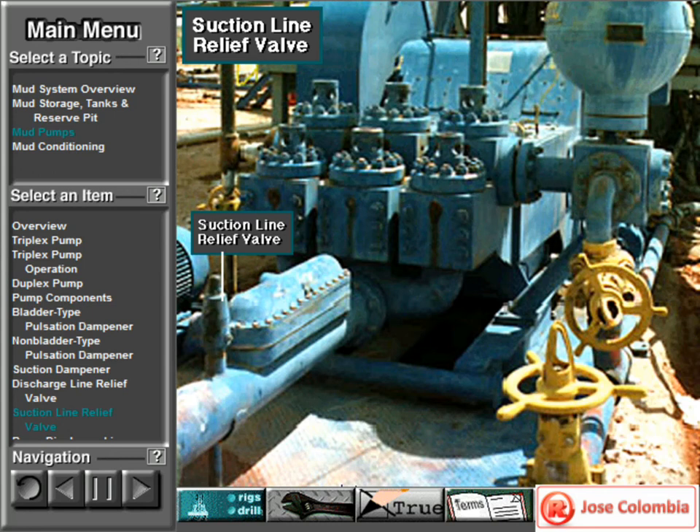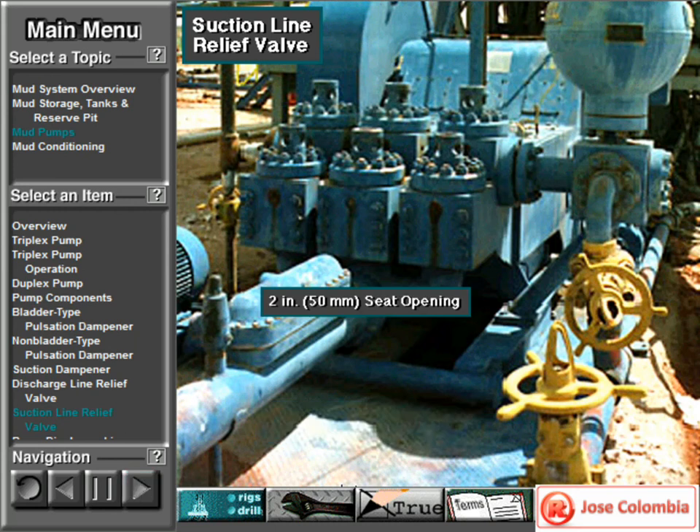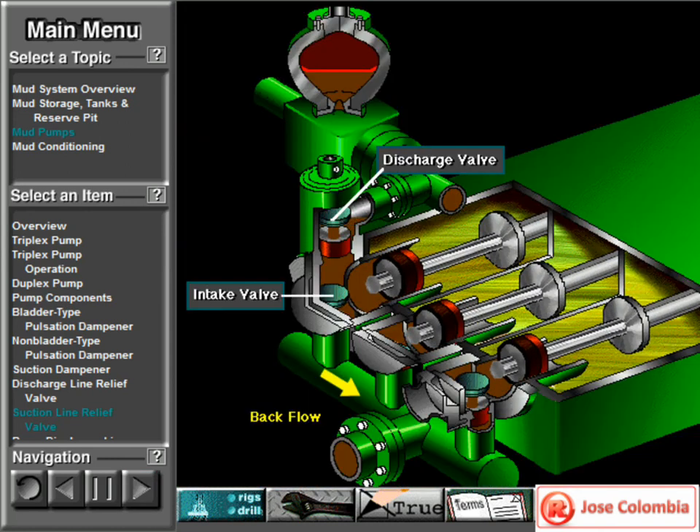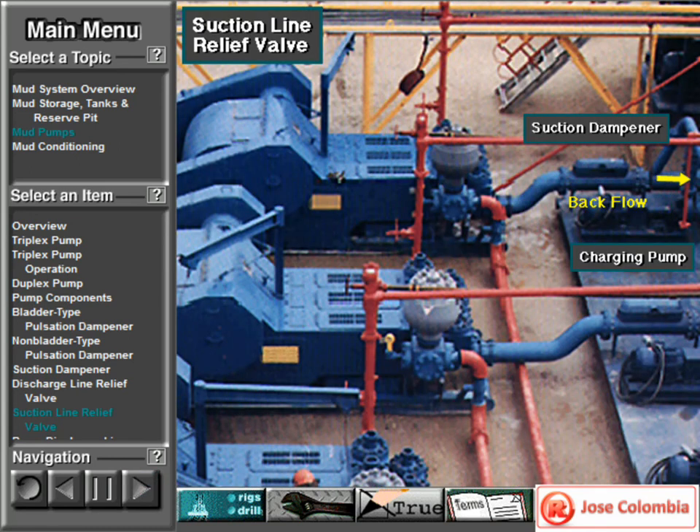Some rig owners install a suction line relief valve on top of the suction line near the suction dampener. They mount it on top so that it won't clog up with mud when the system is shut down. A suction relief valve protects the charging pump and the suction line dampener. It usually has a 2-inch or 50-millimeter seat opening, normally adjusted to a 70 PSI or 500 kPa relieving pressure. If both the suction and discharge valves failed on the same side of the pump, a high backflow or a pressure surge would occur, which could damage the charging pump or the suction line dampener.